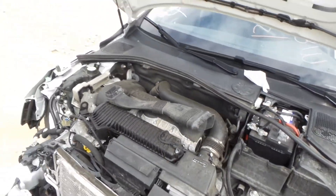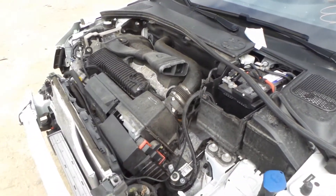Underneath the hood we do have a good engine. It comes complete with the turbo. We cannot run it because there is no key.